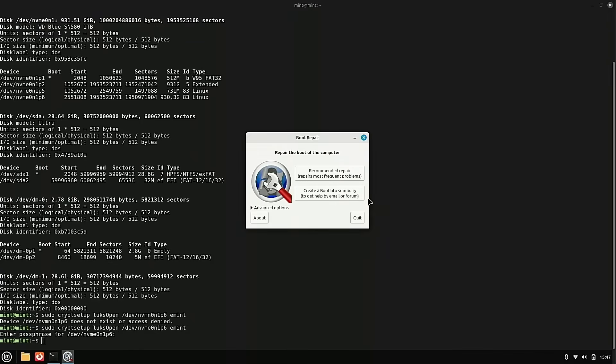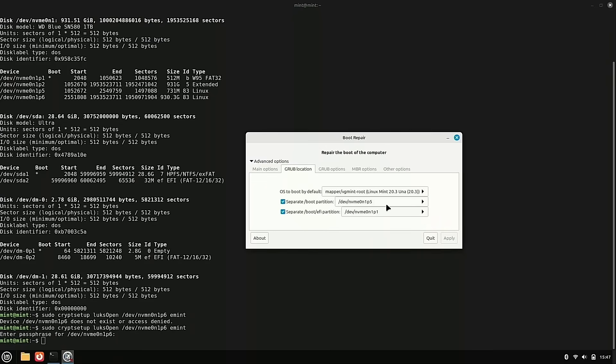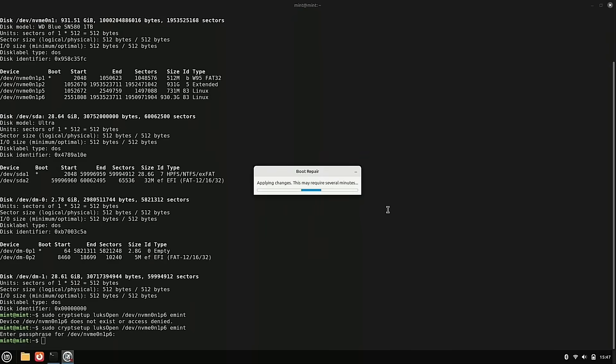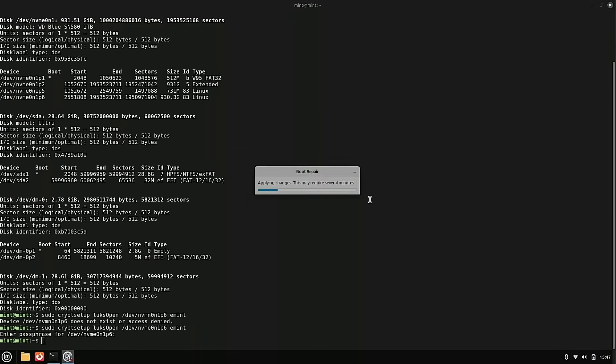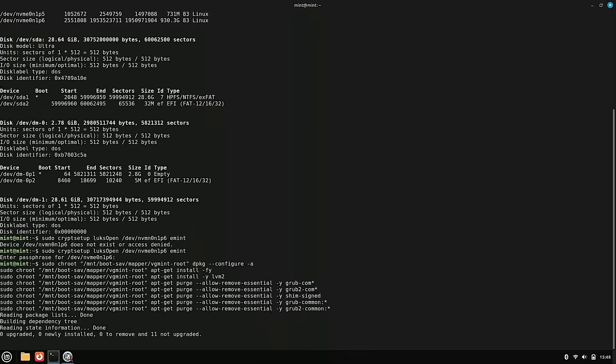Then connect to the internet and load up Boot Repair. Boot Repair will update itself and go through all the steps — sometimes working in the background, sometimes giving you commands to copy and paste into the terminal. One important warning: do not chroot into the system prior to running Boot Repair. If you attempt to chroot into the system before Boot Repair runs, it will completely crash your terminal. Just decrypt the encrypted partition, mount the file system, and run Boot Repair. Once Boot Repair gives you options, click advanced options to verify everything, toggle the data collection option off, then run the repair.